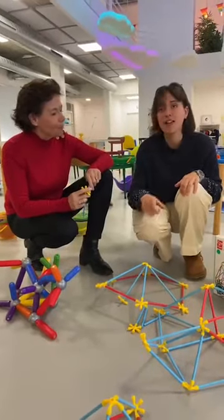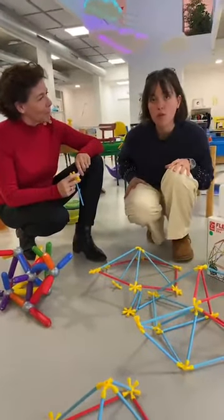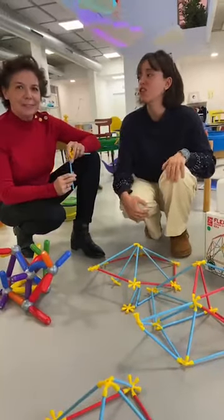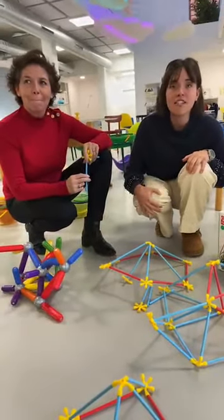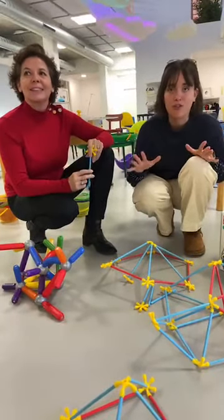C'est une super idée de cadeau. N'oubliez pas, vous avez notre code de moins 20% déjà actif sur la sélection sur notre site. Le code, on le rappelle : LIVEJL — L-I-V-E-J-L, tout en majuscule.